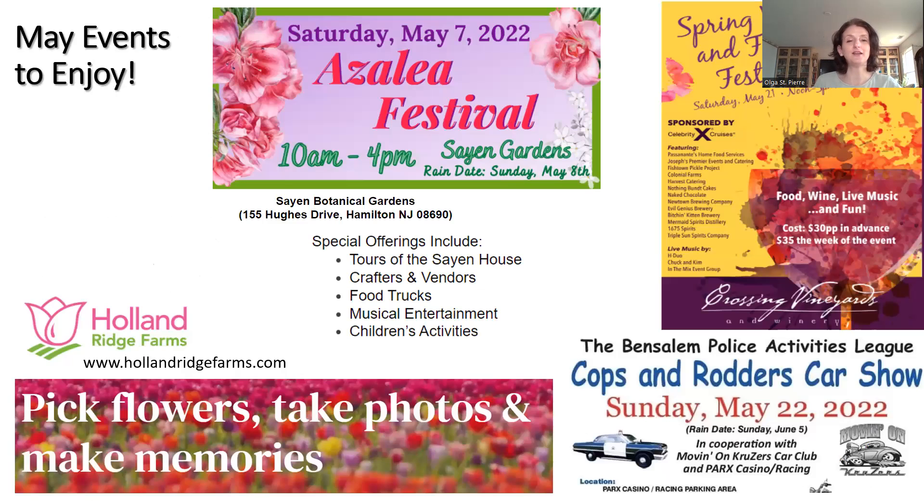May events! I'm super excited because I love to see nature waking up, flowers blooming, and birds singing. I actually refilled my bird feeders over the weekend and all the birds are super happy, chirping away — I love hearing them from my kitchen window. One of our favorites is Holland Ridge Farms — they have millions of tulips in the most beautiful colors of the rainbow. If you haven't experienced their tulips, definitely head to their website. The Azalea Festival is happening, and we always share activities happening on both sides of the river. There are car shows and a food and wine festival.